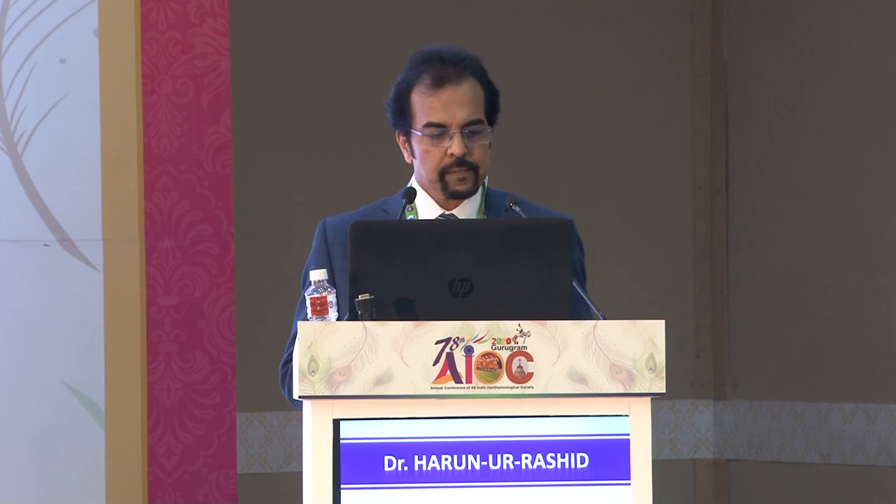My take-home message: presbyopic management is a premium practice — more an art than a science. Precise planning is crucial for precise results. Select appropriate patients, set reasonable expectations, screen the patient and screen the eye, and choose the correct presbyopia-correcting IOL that best fits the individual's lifestyle. Match the technology that best fulfills the patient's goals.